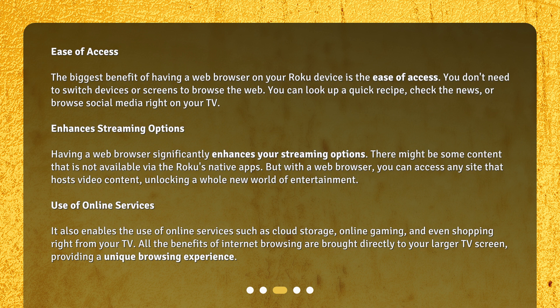Use of online services. A web browser also enables the use of online services such as cloud storage, online gaming, and even shopping right from your TV. All the benefits of internet browsing are brought directly to your larger TV screen, providing a unique browsing experience.